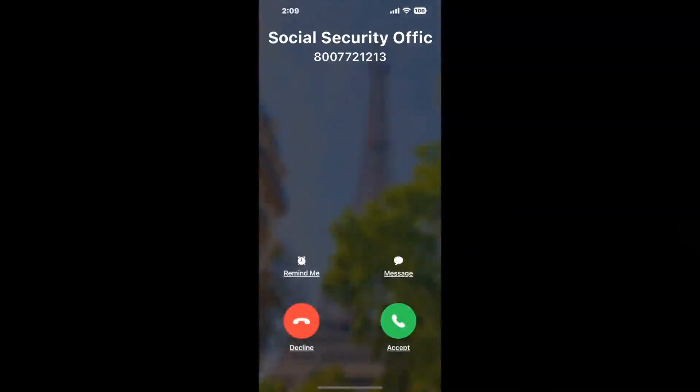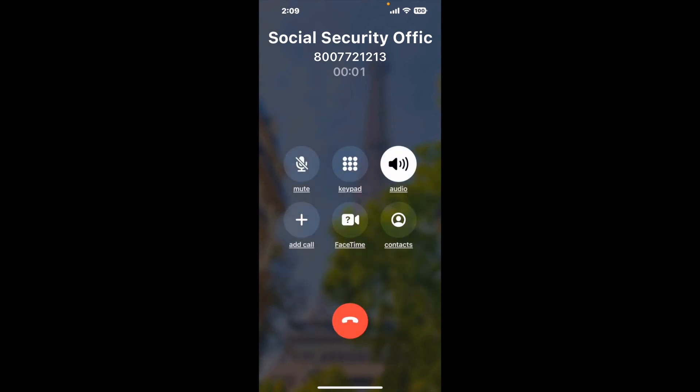Claimer can automatically call any phone line for you. It'll connect you directly to a human at Social Security Office 927 South Street Highway 123 Bypass, Seguin, Texas 78155. It dials the number and stays on hold for you while it waits for an agent to take the call. When it detects an agent, it'll send the call to your phone.